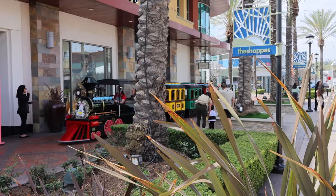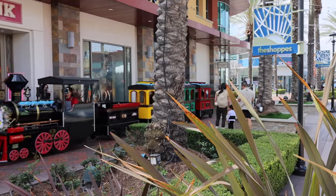Here we are at the Shops at Chino Hills, and this is the site of the train — no, I'm just kidding. This isn't the train I was talking about. I bet a lot of you thought this was the train I was talking about, but this isn't it.